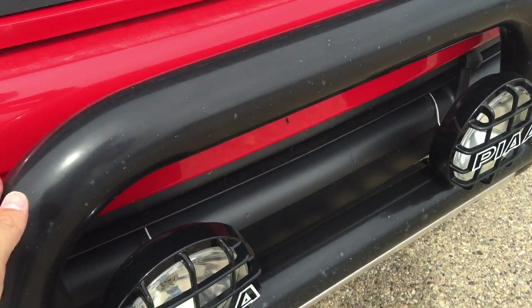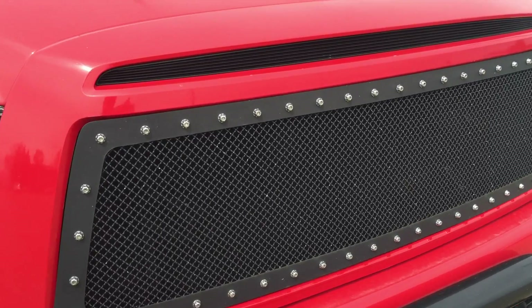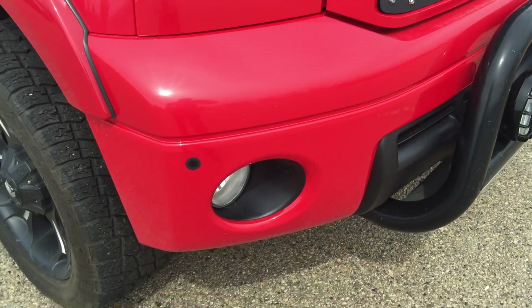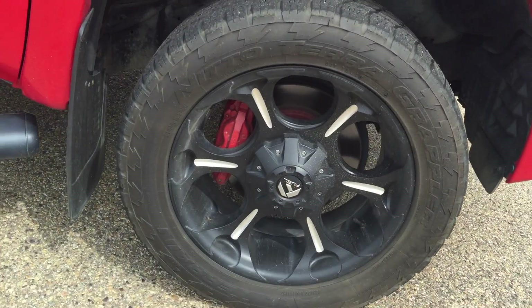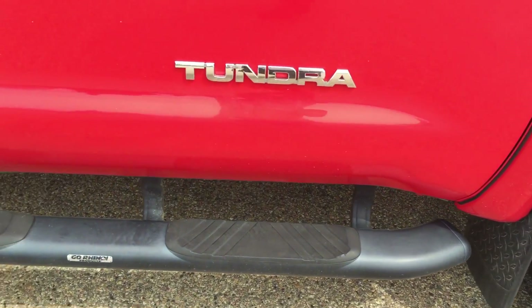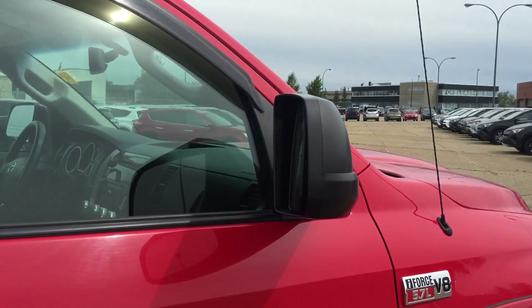It already has a front bumper over there with the skid plate, LED fog lights, aftermarket grill, front sensors with fog lights, 20-inch aftermarket rims, mud flaps, and a step board.